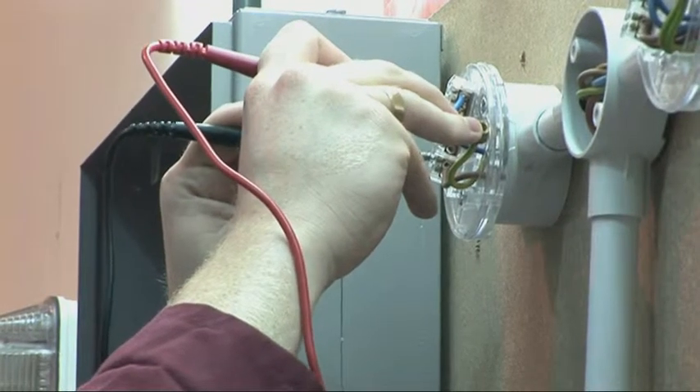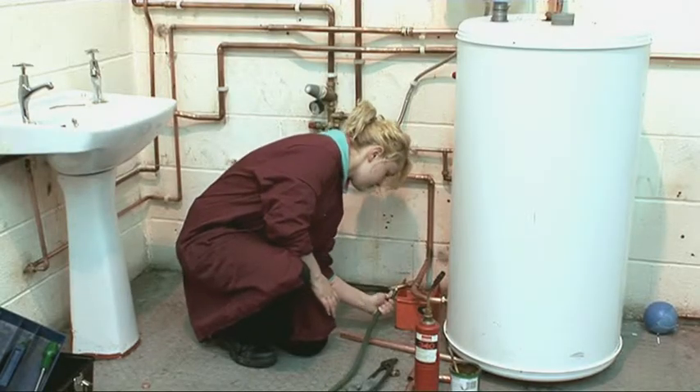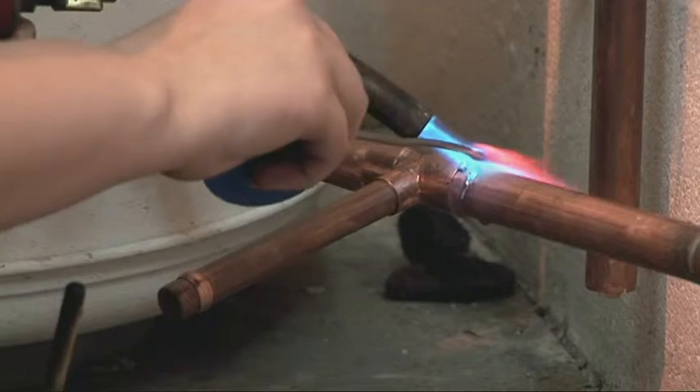It involves testing and inspecting. I've been installing cables, consumer units, light sockets, switches. We've done unvented systems, vented, pressurising cylinders, gas fires, boilers — a variety of things.